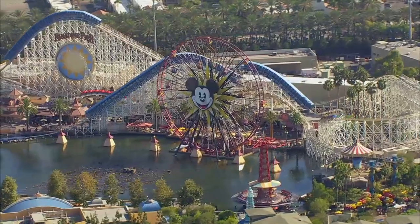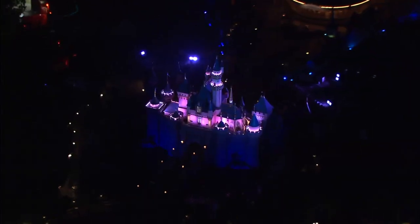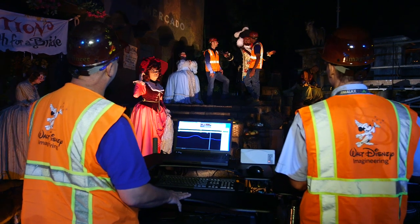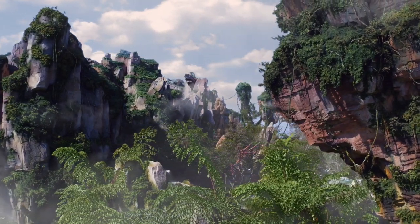I'll be your host for this first lesson, which is about how we design themed lands for Disneyland and our other theme parks around the world. Along the way, I'll be joined by Imagineers that specialize in various aspects of the process. We've created a series of exercises that will guide you through the design process for a land of your own, allowing you to answer the question: if you could go anywhere, where would you go?